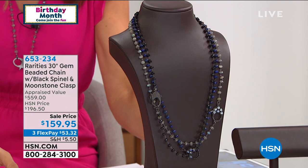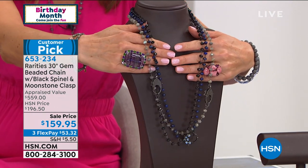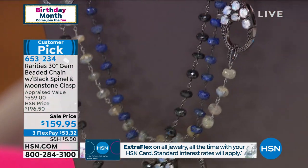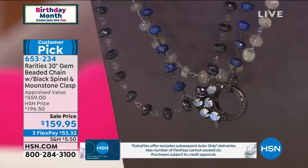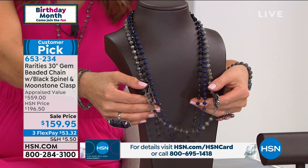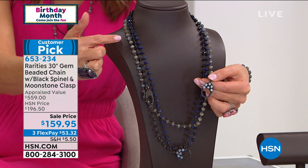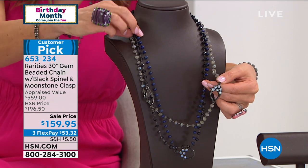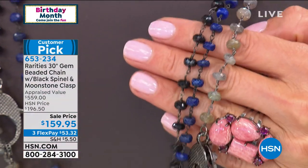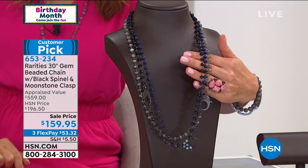We'll get right into our next necklace. One of her number one all-time fan favorites is at a new low price tonight for the first time ever — down to $159.95, big savings of $36 off. It's 30 inches, and we have three different choices in this beaded necklace. Each one features a really pretty decorative lobster claw clasp, and in addition to the genuine gemstones all the way around, you've got genuine moonstones and black spinel. The color choices are: the famous moonstone — reflective and luminous — then gorgeous blue lapis, all genuine lapis, and the dynamite black spinel with beautiful shimmer.